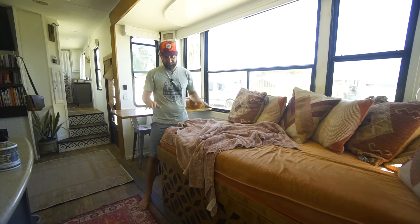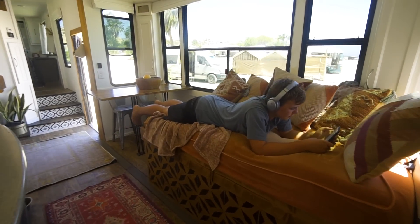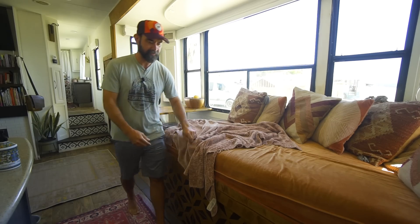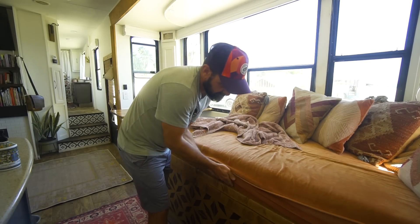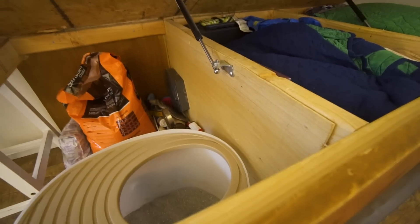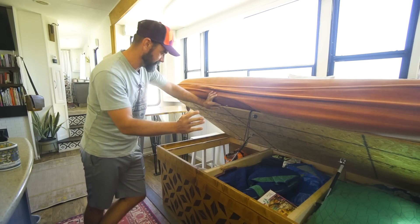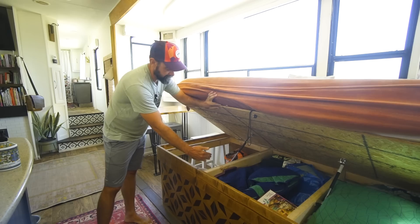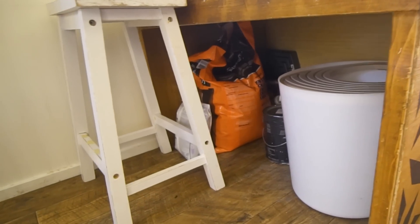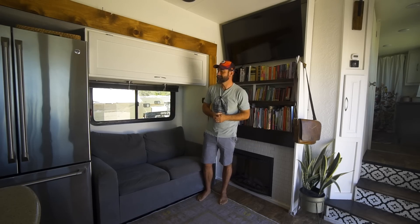We also built the couch for a twin-size bed so that if we have company or someone needs to sleep out here, they can. The whole bed lifts up, so under here we have storage for clothing, pillows, blankets, and whatever else. We actually cut off a third of the storage — left it open to the rest of the air — for dog food and kitty litter, so the cat can get in and out and it's halfway hidden.